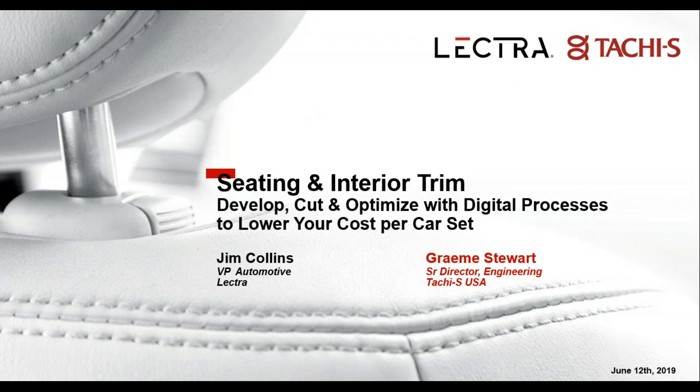This webinar is being recorded and when complete it will be made available to you via email from Automotive Design and Production. The presentation will also be made available by our presenters via email request. Contact information for our presenters will be provided at the end of the webinar.